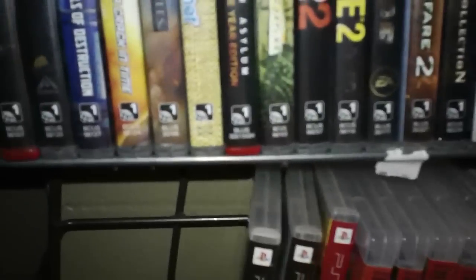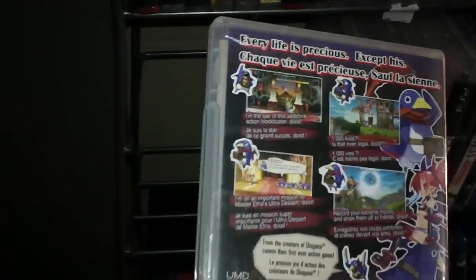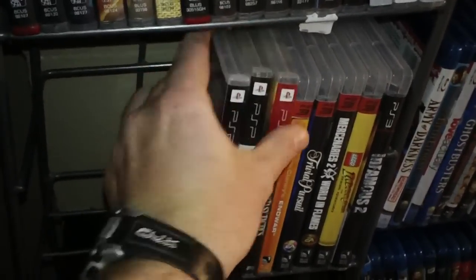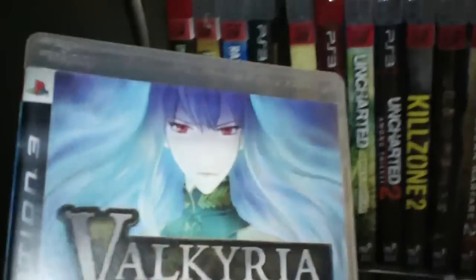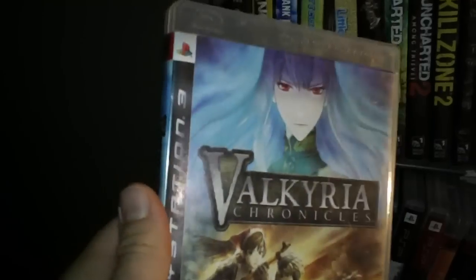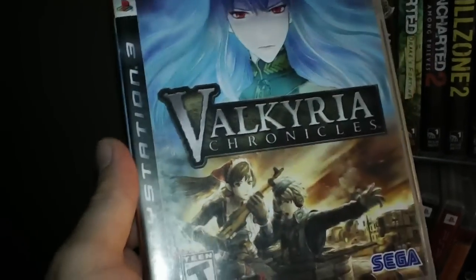I'm going to point out some games. These are modern games. Prinny: Can I Really Be the Hero? — if you like old-school side-scroller platformers, you'll really like this, especially if you like anime because there are some Japanese cultural references in there. But you can still enjoy it even if you're not into anime or manga or Japan. Valkyrie Chronicles — if you've never heard of this game, do yourself a favor and look for a video review on GameTrailers.com. Check it out.